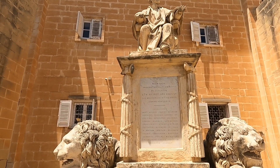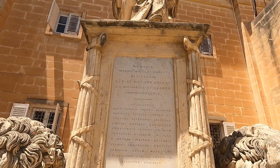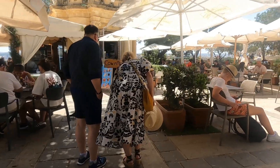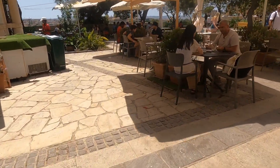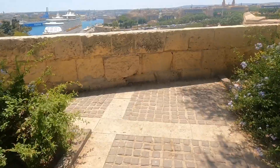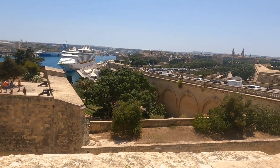These are the cafes in here. I can see some dogs, and there's a nice overlooking view. This place is so nice, guys.